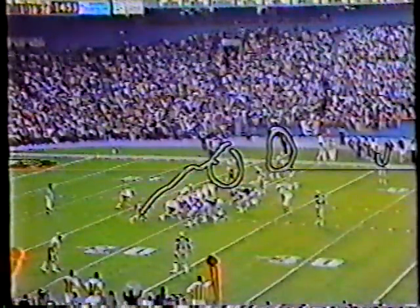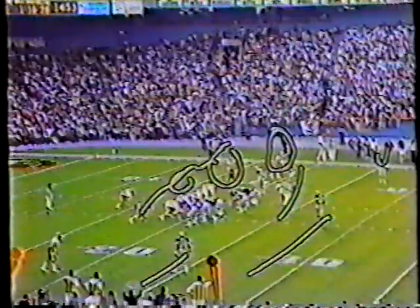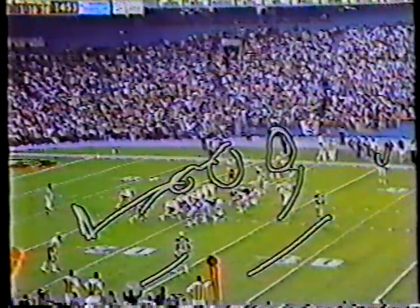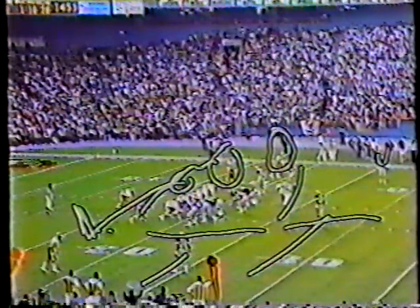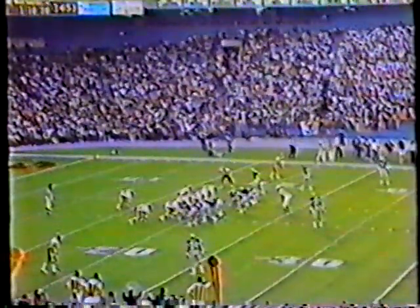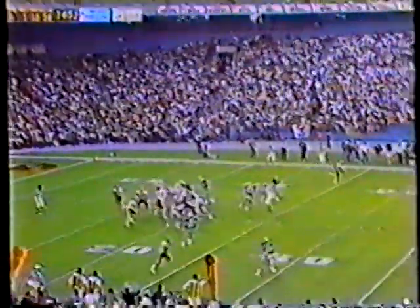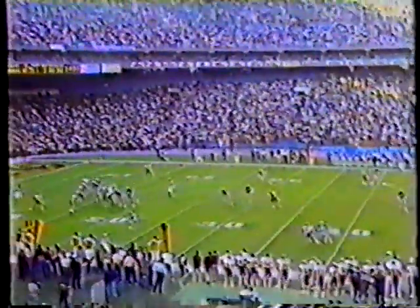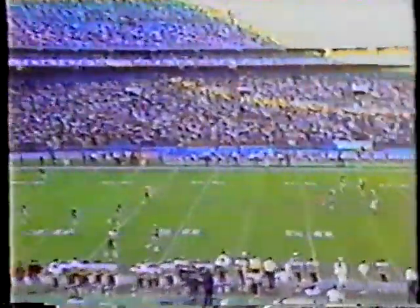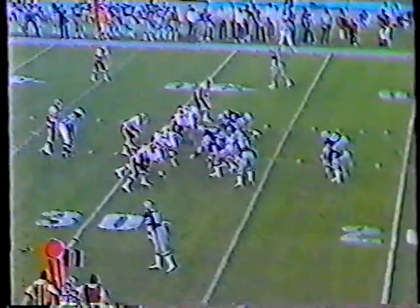Now as they go in motion here, that brings a rotation of the Cowboys secondary. Then Theisman sprints out to the right, throws from here all the way back across the field. Klinkscale is looking to the inside. Here comes the motion — now watch the Cowboys secondary rotate this way. See it? Now Theisman sprints right, and he's going to throw back left, all the way back across to Mohammed, who gets behind Ron Fellows and Dexter Klinkscale.